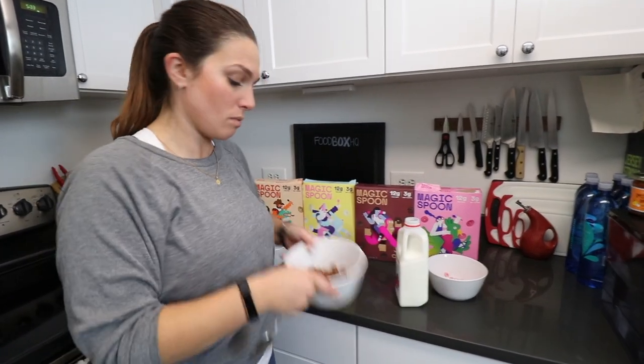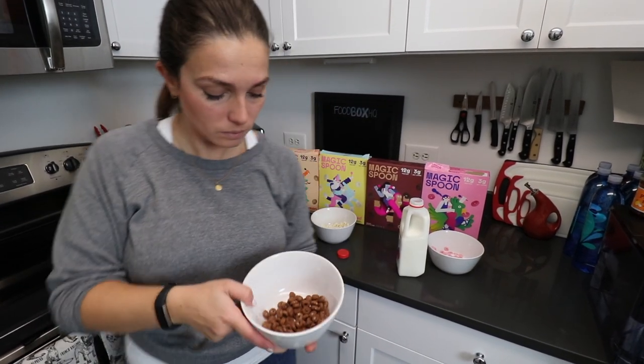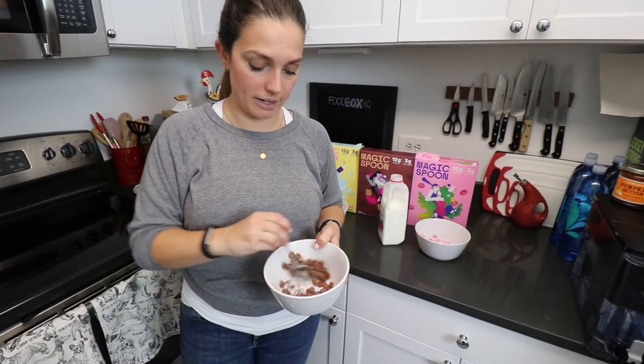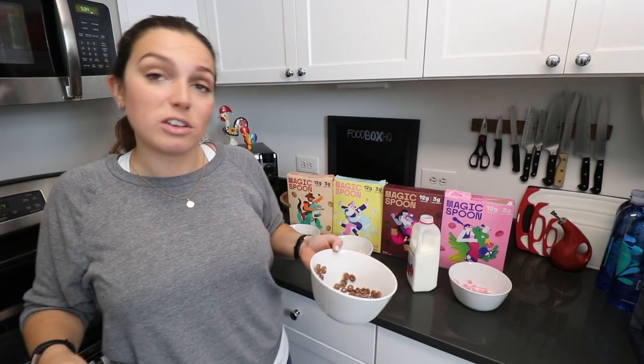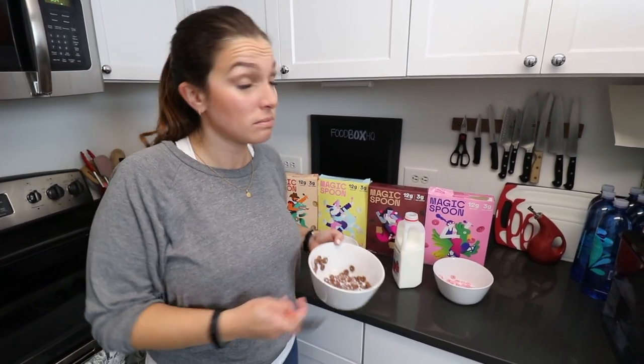Next we're going to do cocoa — cocoa puffs, cocoa pebbles, whatever you want that to be. A little bit of milk. Definitely chocolatey. It tastes like a cocoa cereal. I wasn't always a big fan of cocoa cereals, so probably my personal taste, but it definitely tastes like chocolate cereal, so if you're a fan.